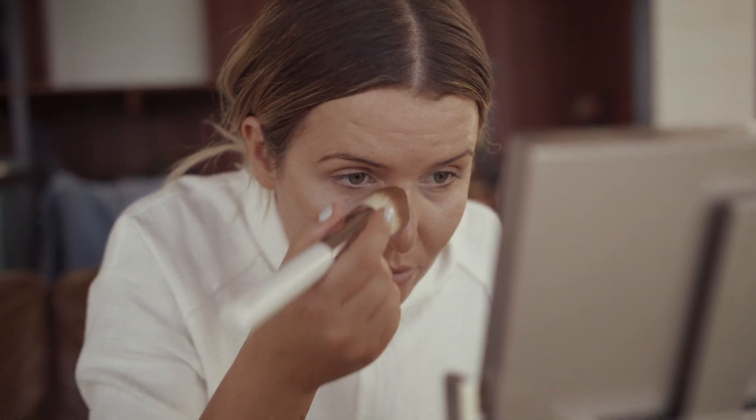Side note: halfway through filming I had a run-in with a tree branch, which you can see I'm dealing with here. The same rules apply though — to cover up any imperfection I'm just concentrating some foundation over the spot and then going in with powder to set.